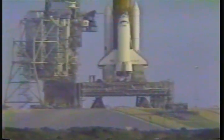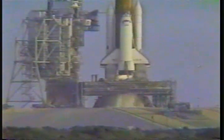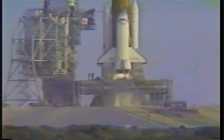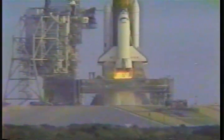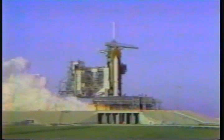T-minus 15 seconds, 13, 12, 11, 10 — we are go for main engine ignition. 6, we have main engine ignition. 3, 2, 1, and solid motor ignition and liftoff.